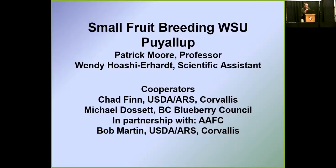Our first speaker — but first I want to mention Fall Creek Nursery, which has sponsored this room and made this event possible. So let's thank them. Our first speaker is Pat Moore, and he's going to talk about small fruit breeding at WSU Puyallup.